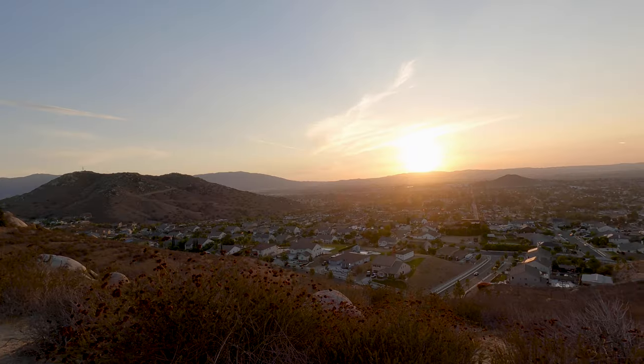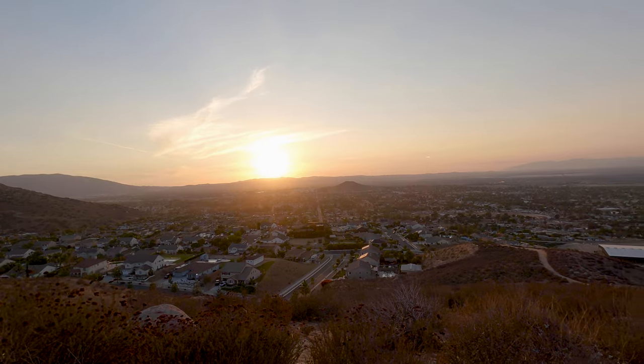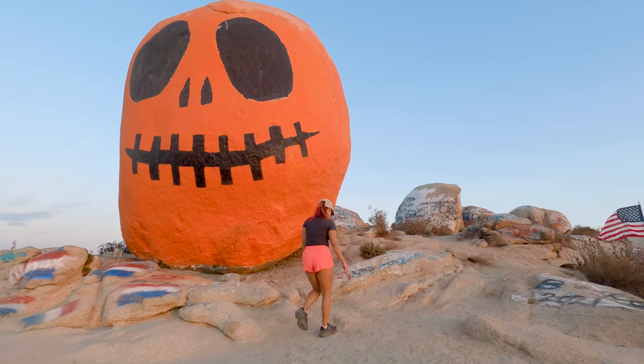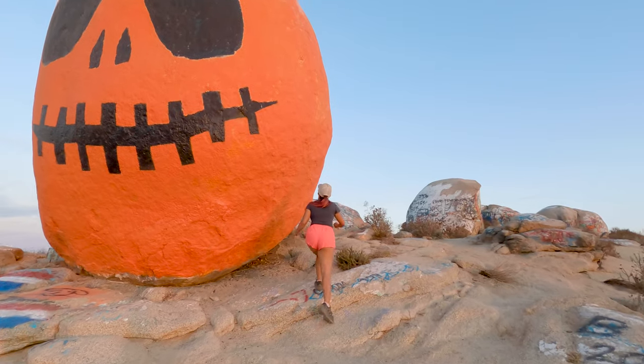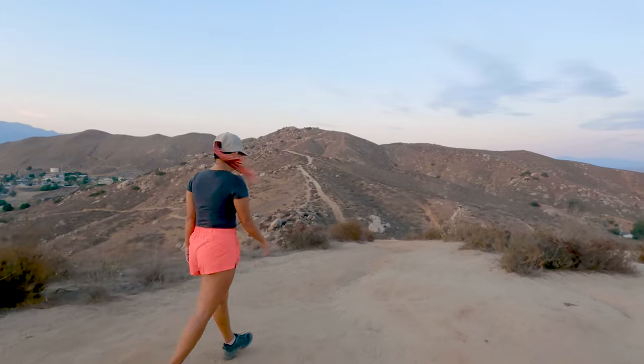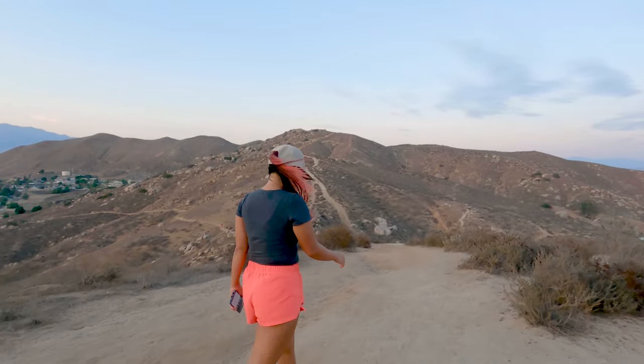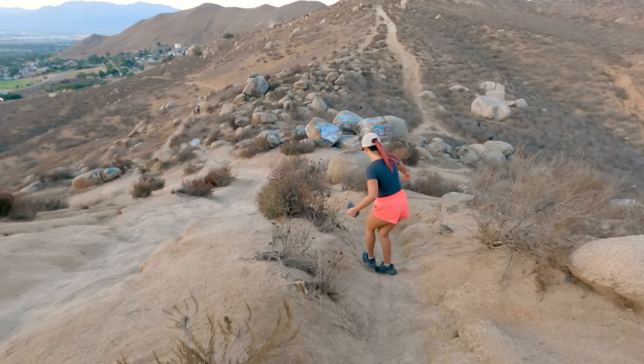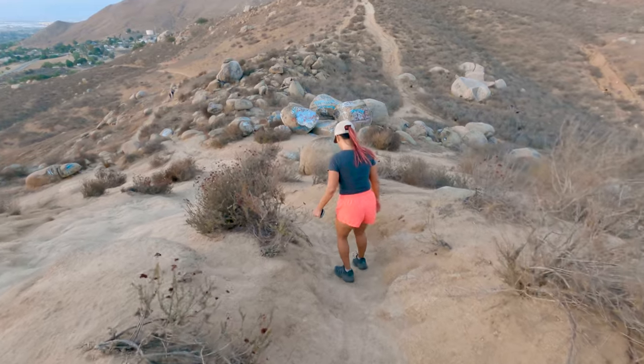After taking in a really nice sunset, it was time to say see you next year to Pumpkin Rock and continue on our way. In addition to the short and long trail options, there's actually a third option, and that is to do what is known as a lollipop loop. This means that the bottom section of the trail all the way up to the USA sign is the same, and there's an added loop up at the top.